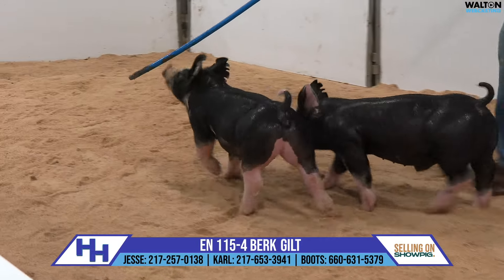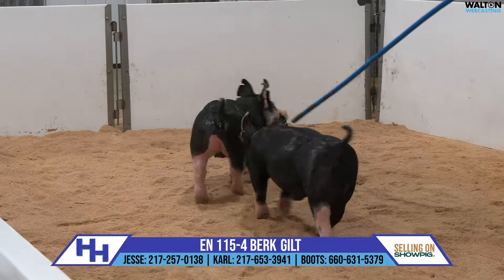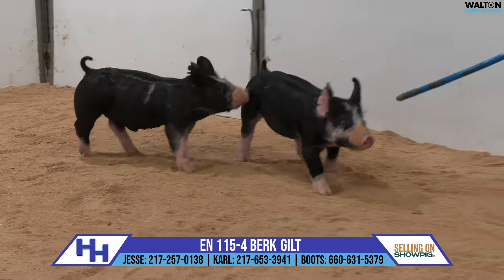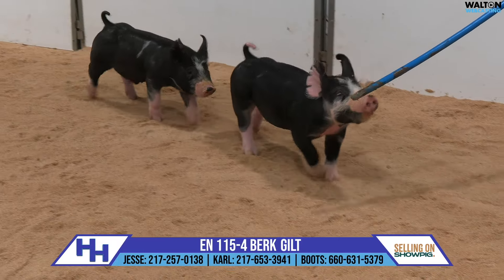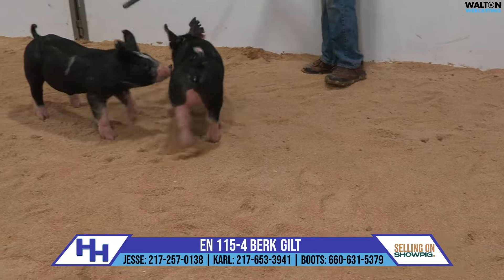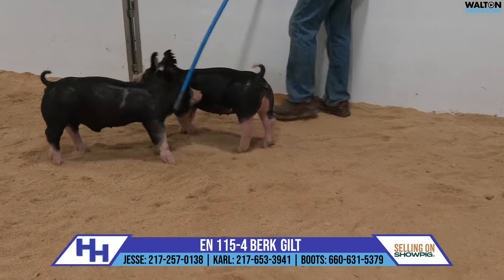The 115 litter is another litter out of Henhouse. Henhouse was certainly not a household name prior to the Spring Showcase, but people have certainly heard a little bit about him now, having sired our top-selling pig there. That pig sale was a boar prospect that Upper Hand bought.